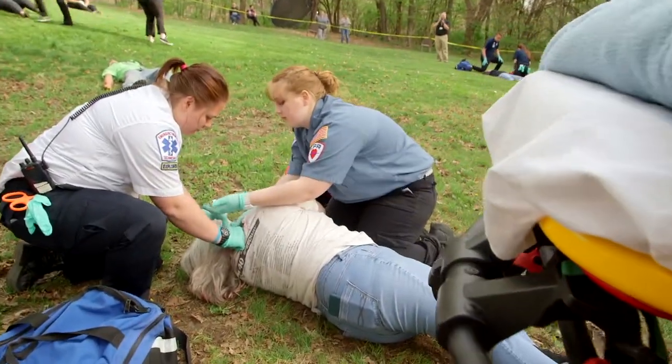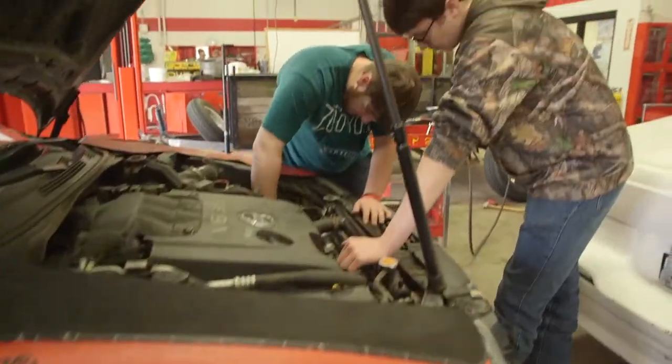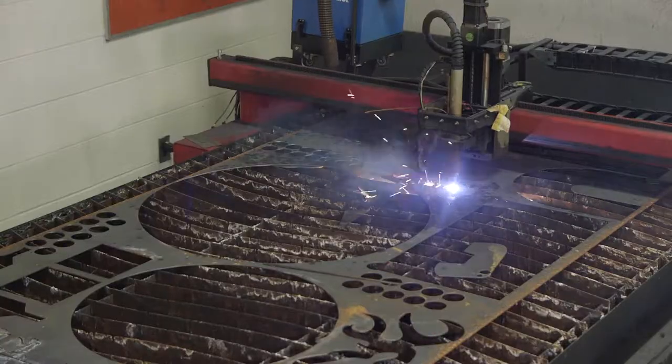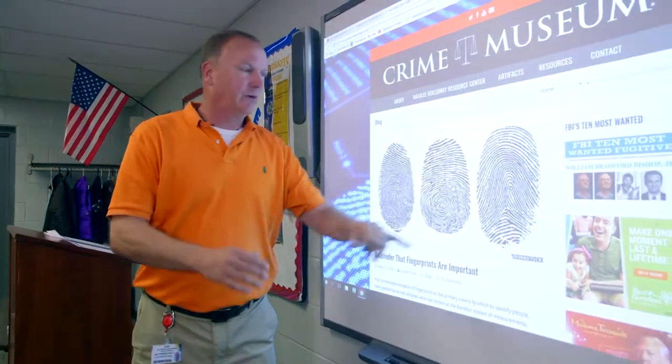Want to be a certified pharmacy technician right out of high school? How about an emergency medical technician, certified nursing assistant, firefighter, or automotive technician? What a great way to make money while you continue your training after high school!